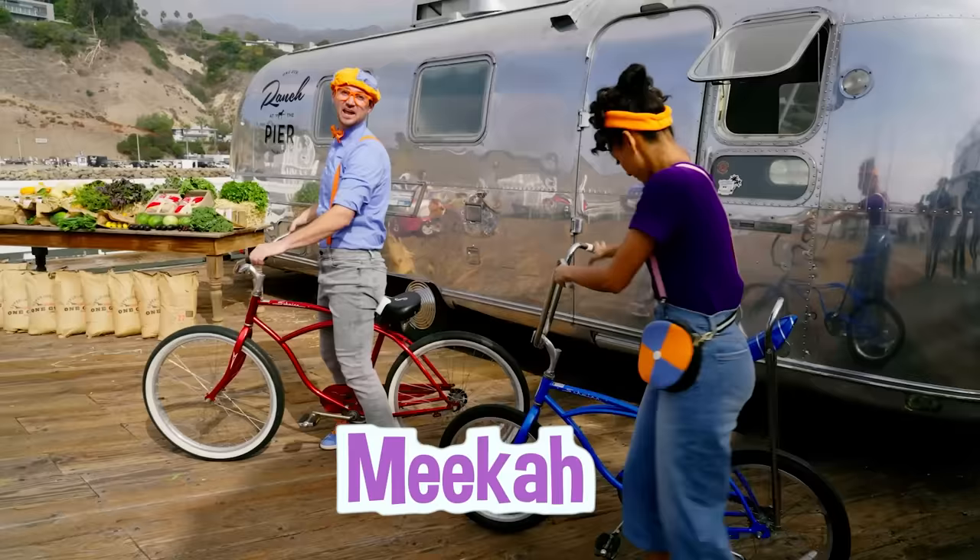Hey, it's me, Blippi! Hi, and I'm Mika! Today we're at Ranch at the Pier in Malibu, California!